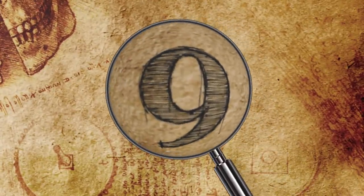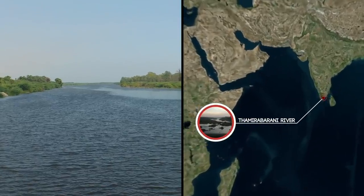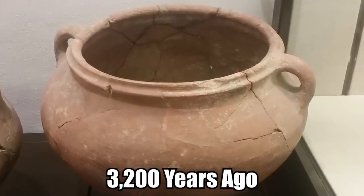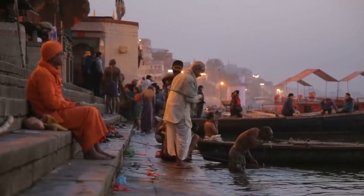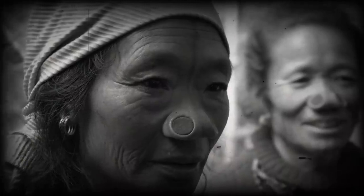Number 9: The Tamil Nadu Civilization. On the banks of the Thamirabharani River in India, a pot of rice was discovered from 3,200 years ago. Experts say that this simple discovery could change everything we know about Indian history, pushing two ancient civilizations together.